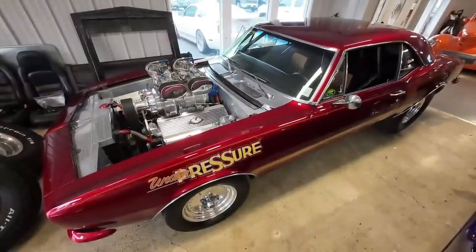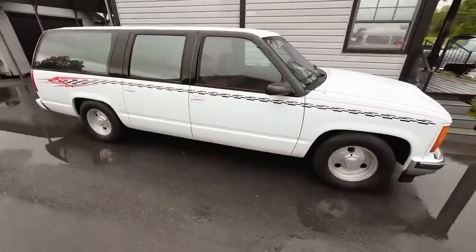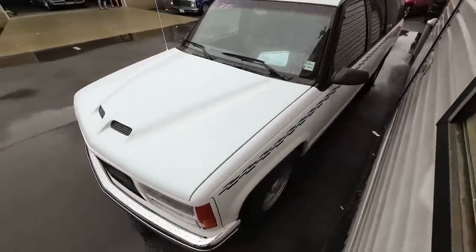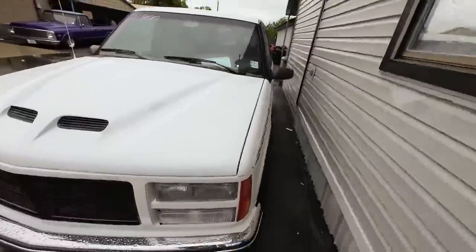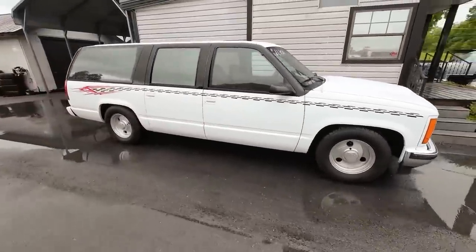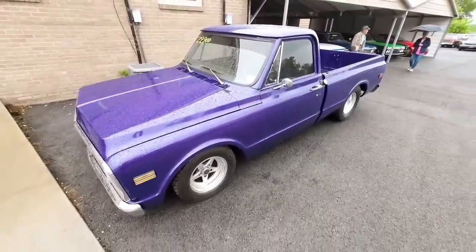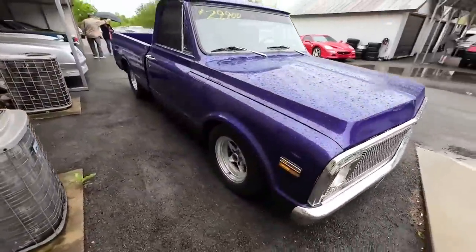Let's get back out on the lot. We got the old Suburban back — we do a lot of repeat trading. This is a 1992 GMC Suburban priced at $11,900. Coming up right in front of the showroom is a 1971 Chevy C10 pickup truck, priced at $29,900.